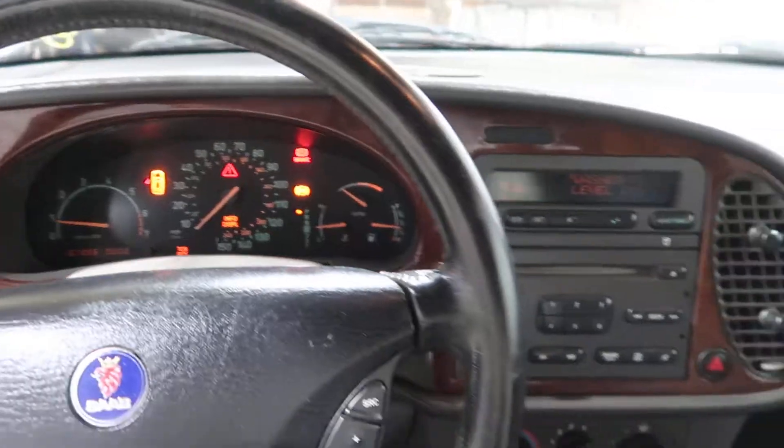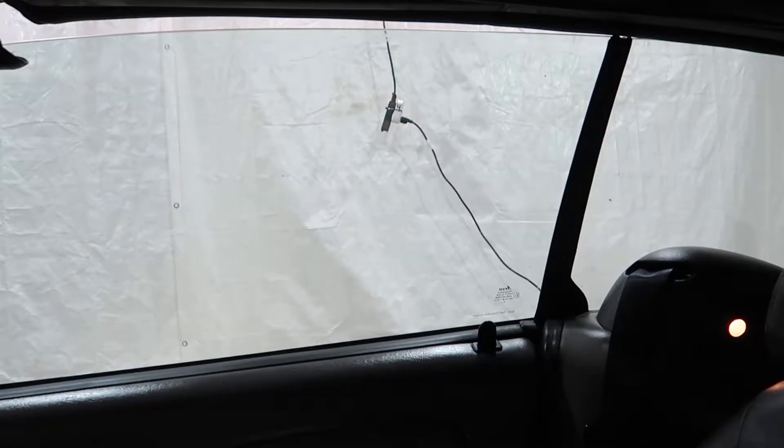We've got 167,000 miles. Ivan's going to join us — we'll test the windows here.